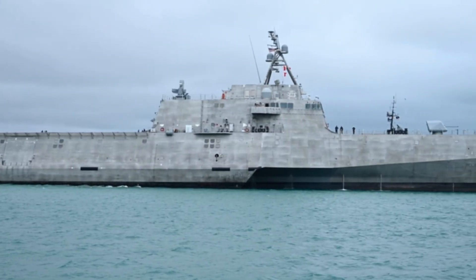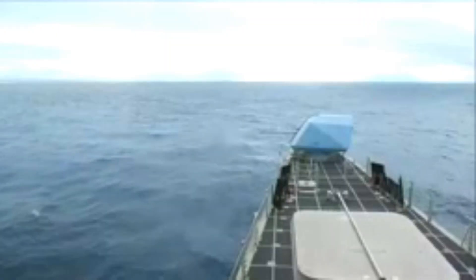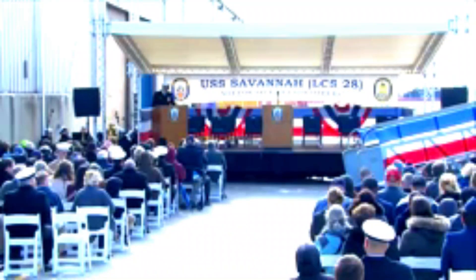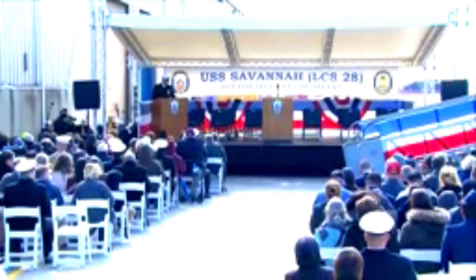It is the sixth ship named in honor of the city of Savannah. The second USS Savannah, a frigate, served as the flagship of the Pacific Squadron and then served in the Brazil and home squadrons from 1844 to 1862.